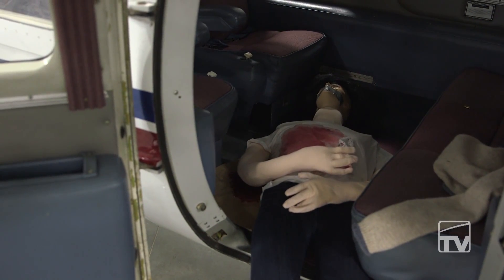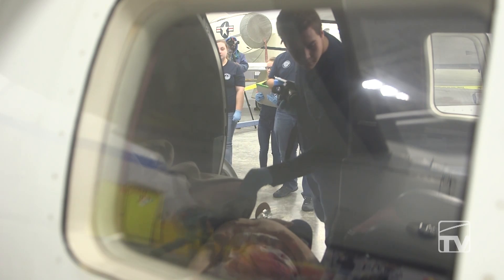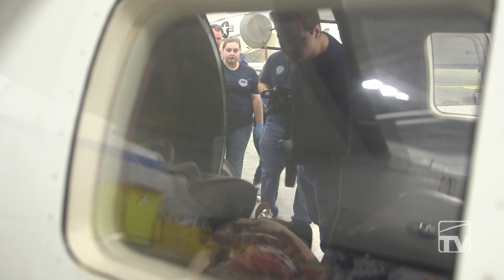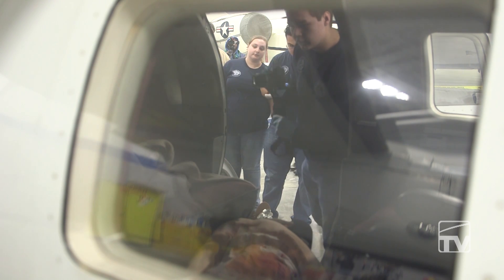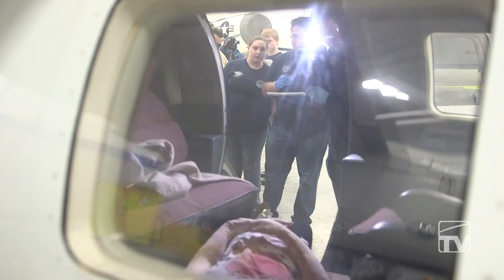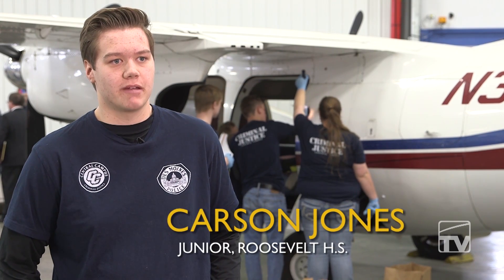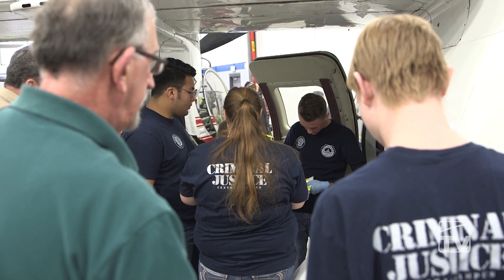I'm the photographer, so first we make sure the scene is safe and clear from anyone, and we start off with the overall pictures. We look around and if we see anything — it could be a speck of dust — we take pictures of it. Then they'll come through and placard the evidence with the yellow placards, and we go back and take the pictures again. After we take the pictures, they collect the evidence. The pictures are the main part because you can't lie when you have photographic evidence.